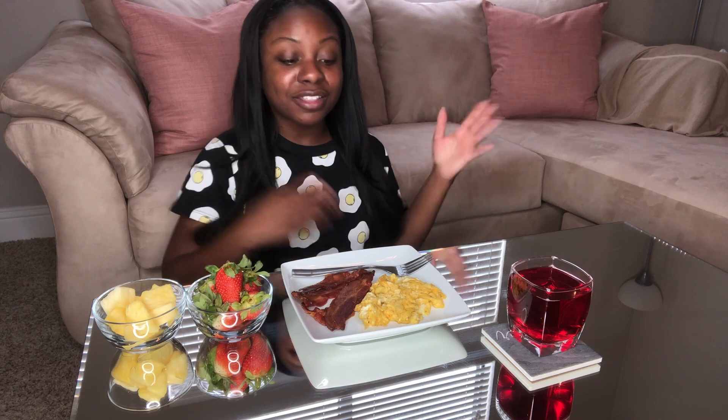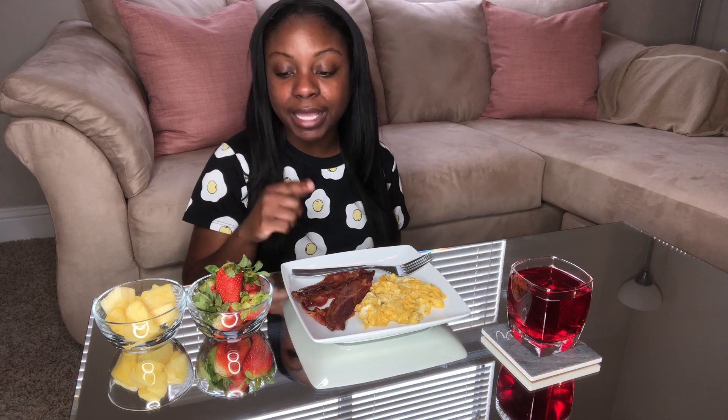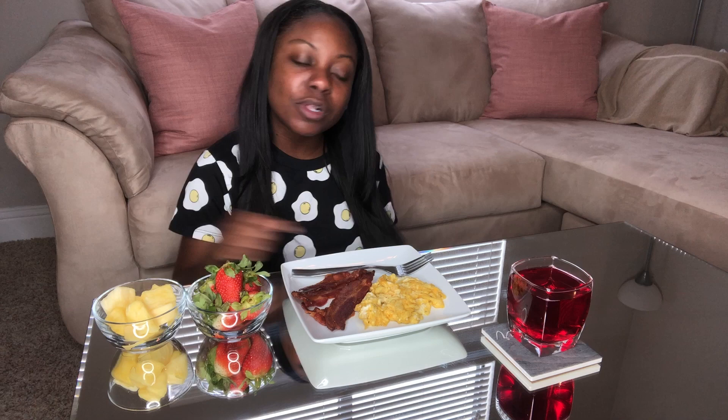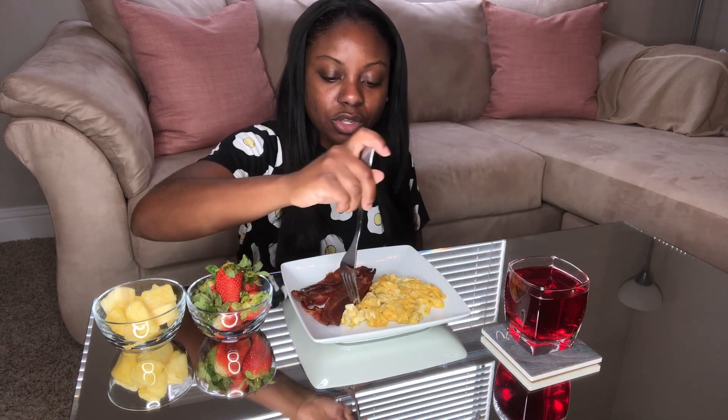Hey y'all, it's Samika. So this morning I decided to make myself some breakfast, which is a very rare occasion. I made some cheesy scrambled eggs, some bacon, a bowl of strawberries, a bowl of pineapple, and some cranberry juice. Although this cranberry juice has a lot of sugar, I wanted some tart juice and this is what I got. We're gonna go ahead and dig in.